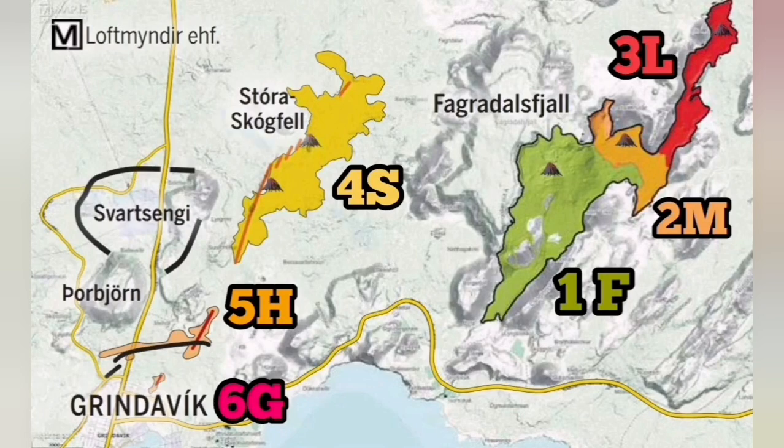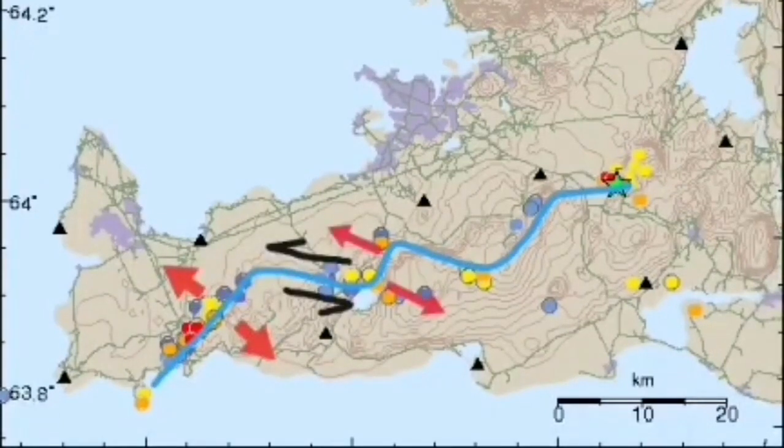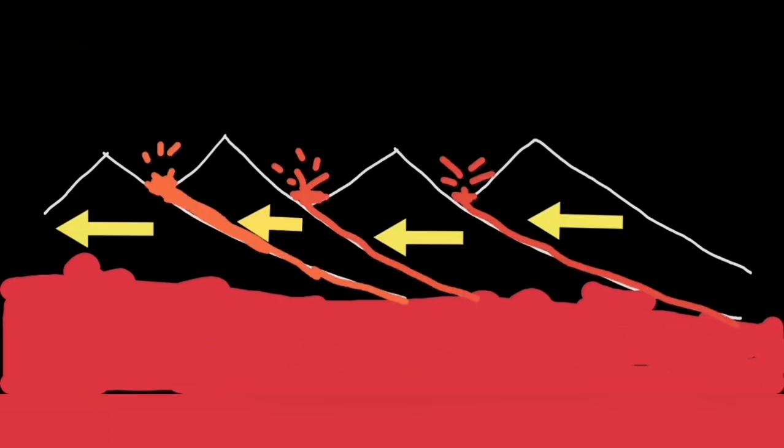We see the Fegulistral system, and now movement through that toward Grindavik is visible. This movement has now been transferred again to the Christovic. Through this mechanism — I like this chart to show you again.